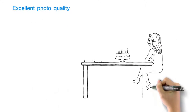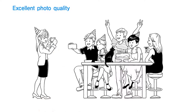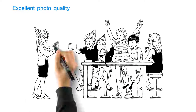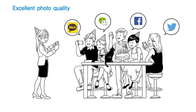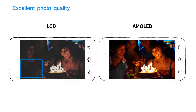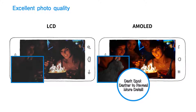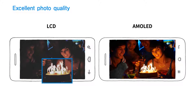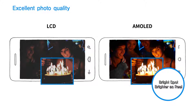Taking pictures with your smartphone and sharing them with friends right away have become something common in our lives. Let's say you just took a picture at a birthday party and sent it to your friends. Can you find a black cat in the picture? Unlike LCD, AMOLED can display the subtle and delicate details of darker areas. AMOLED renders images brighter without dimming backgrounds, so they look almost the same as real life.